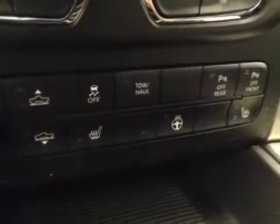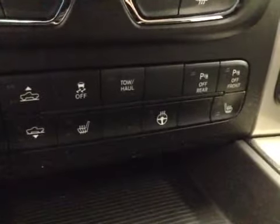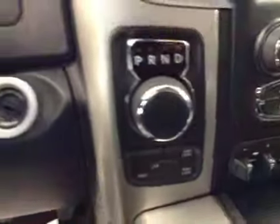AM/FM radio with auxiliary USB capabilities, climate controls, trailer brakes, traction controls, parking sensors, heated seats and steering wheel, and four-wheel drive controls.